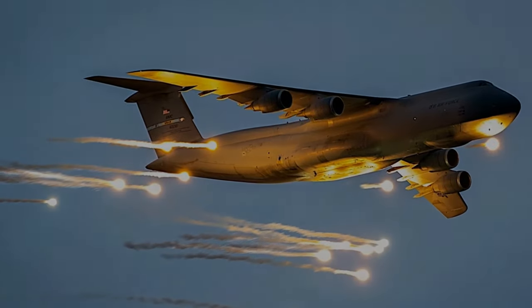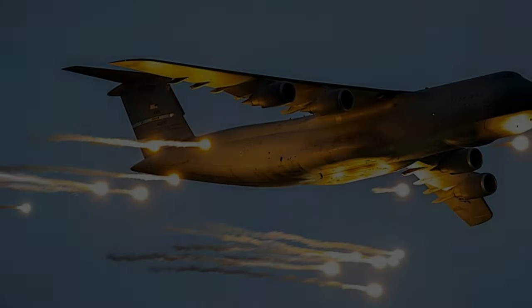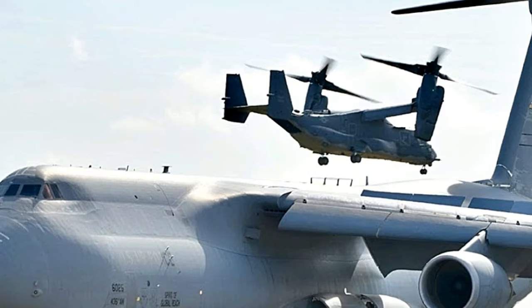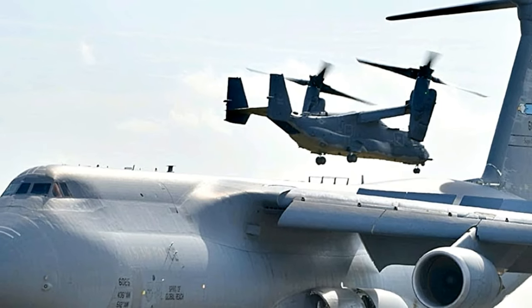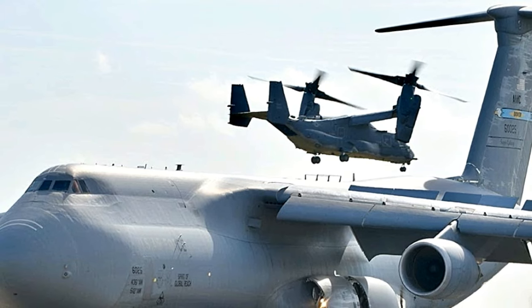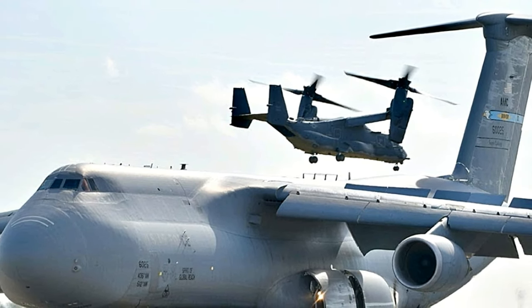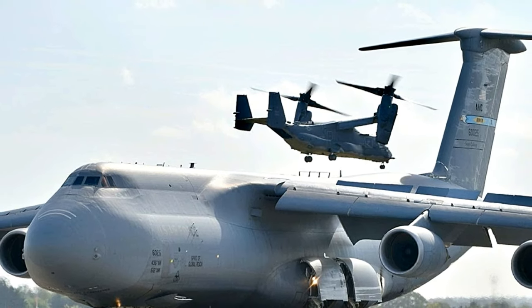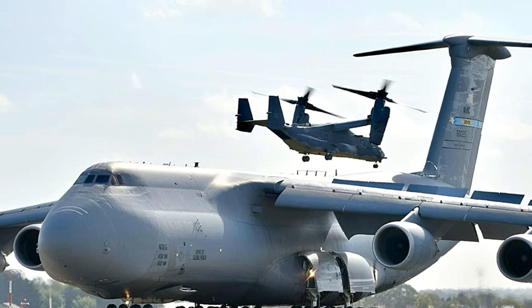In conclusion, the C5M Super Galaxy is a remarkable aircraft that combines immense size, advanced technology, and enhanced capabilities to fulfill its strategic airlift mission. With its impressive payload capacity, long-range capabilities, and efficient loading systems, it remains a vital asset in the arsenal of the United States Air Force, supporting military operations and humanitarian efforts around the globe.